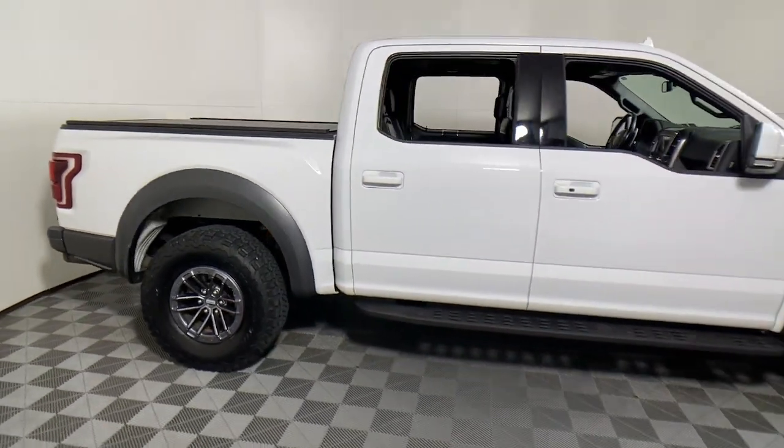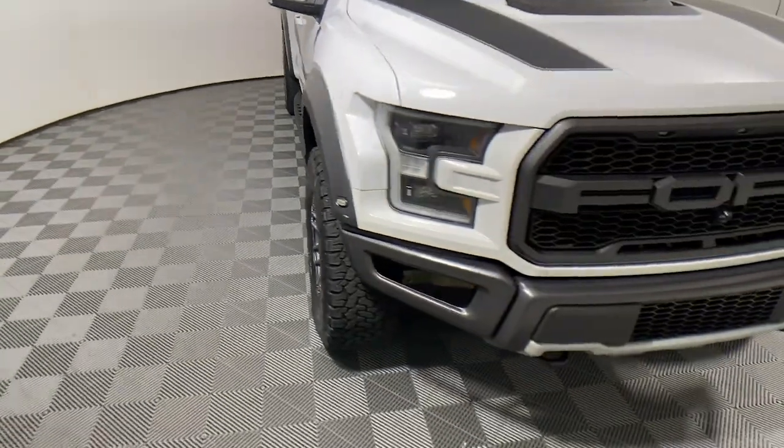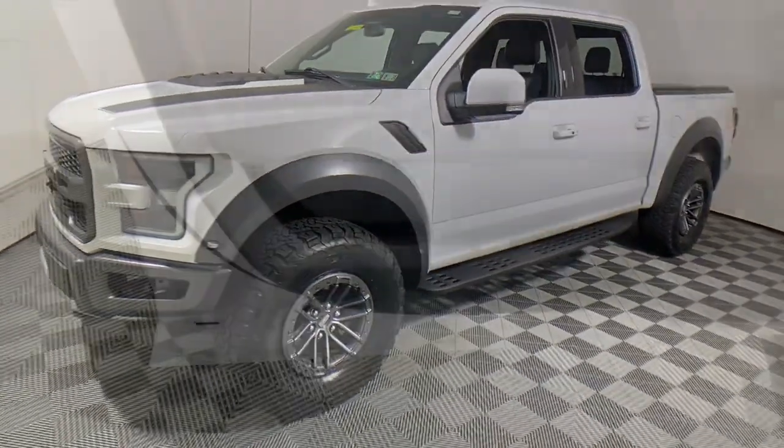Looking for your dream car? It could be the 2019 Ford F-150. With less than 50,000 miles on the odometer, this vehicle stands out from the rest.